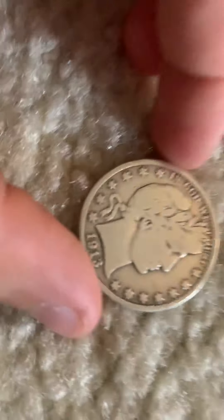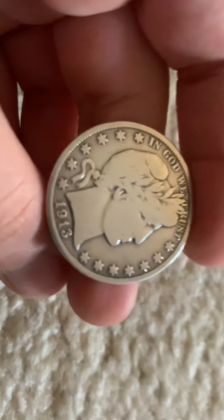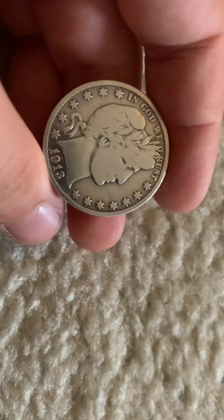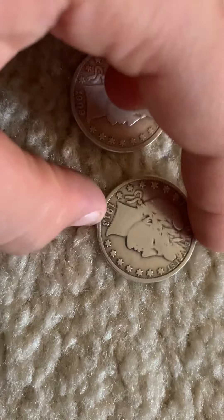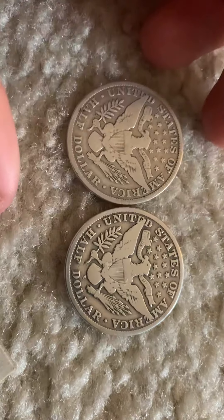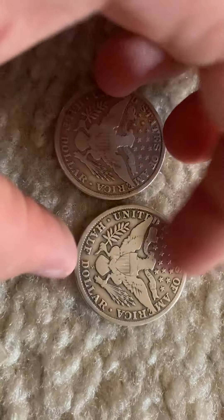And then this is definitely the best one of them all. Look at that condition — it could be a proof, guys, because I put a normal one next to it and you can kind of see that it's kind of shiny and different. You can almost read E Pluribus Unum on there, and overall the eagle detail is in better shape. So that's nice.